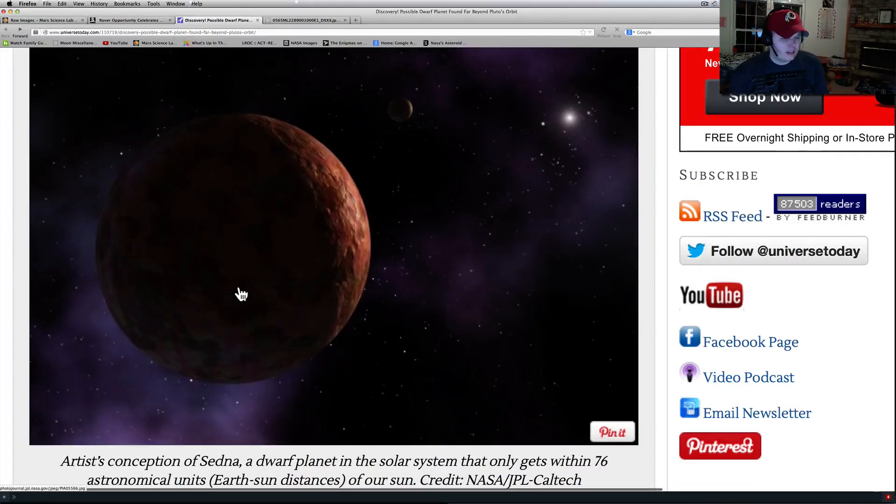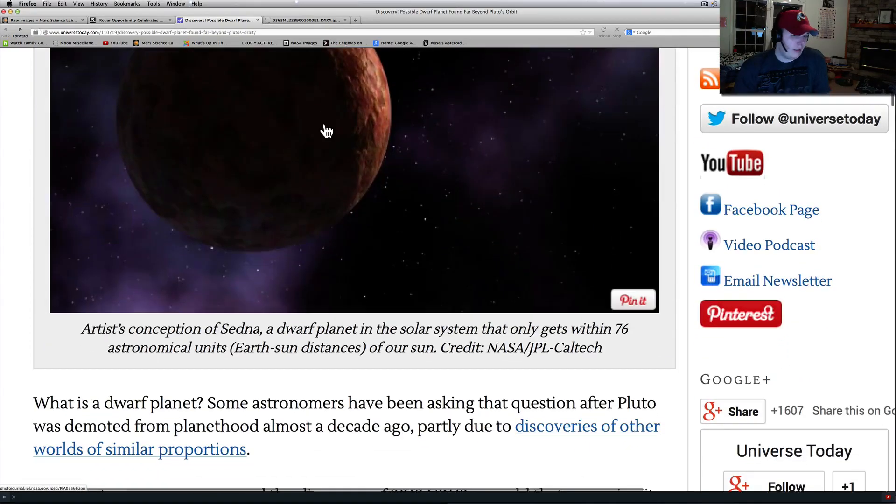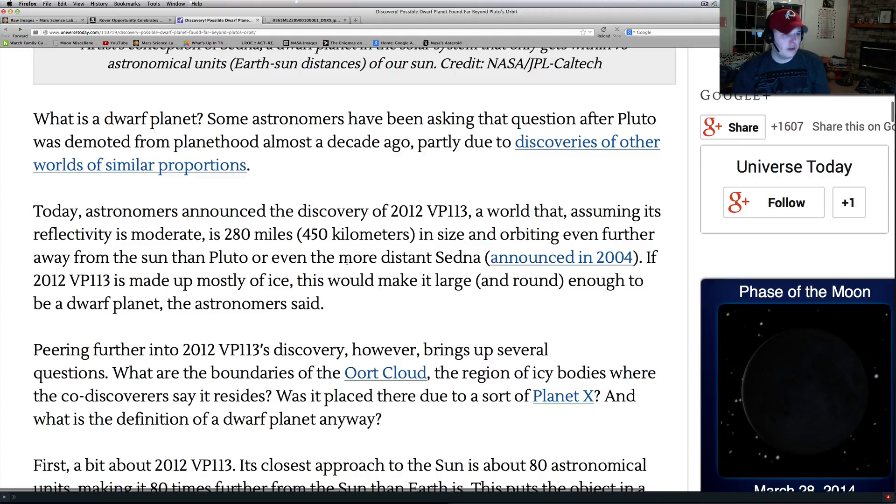You're looking at the Conception of Sedna — this is a dwarf planet. This is the one they've been talking about. Apparently there was going to be a huge major discovery, and the geeks all got excited. They were really hyping this up. I guess the ESO or ESA put this out. They found another dwarf planet, basically. What is a dwarf planet? Some astronomers have been asking that question after Pluto was demoted from planethood almost a decade ago, partly due to discoveries of other worlds of similar proportions.